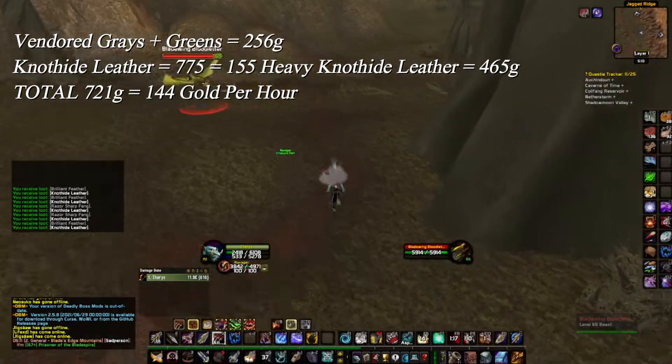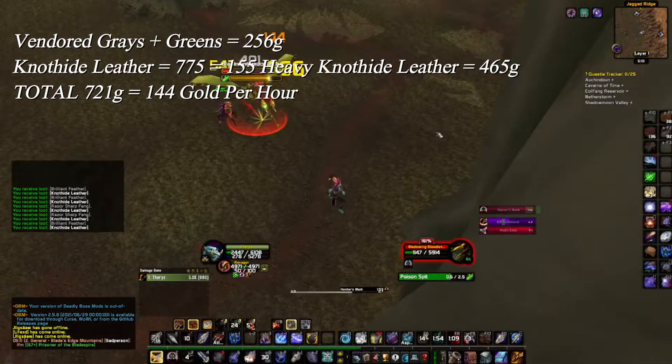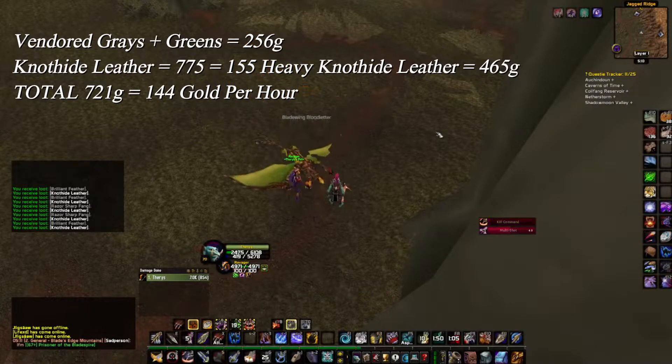To maximize the profit I decided to craft my knothide leather into heavy knothide, but overall the gold amount is pretty bad.